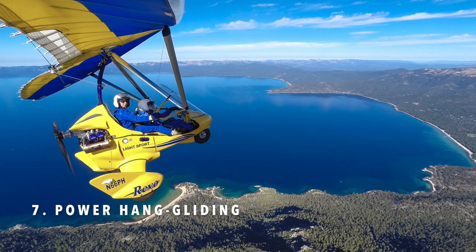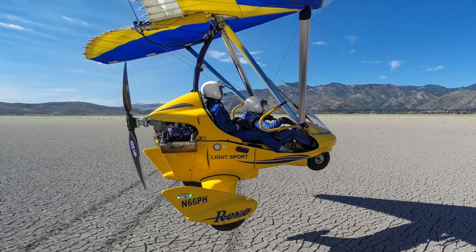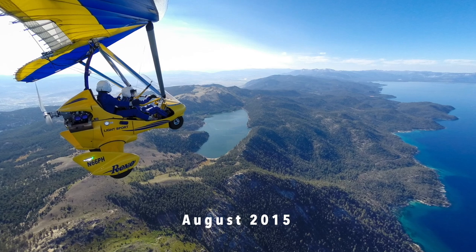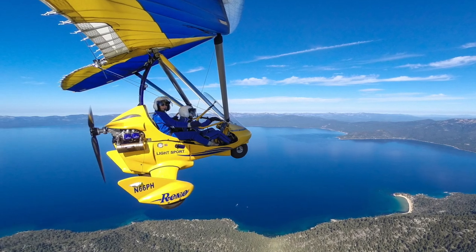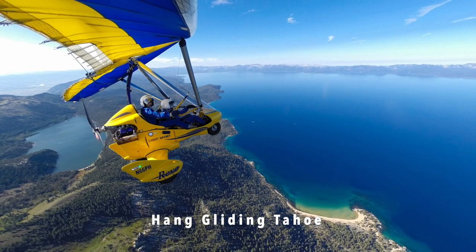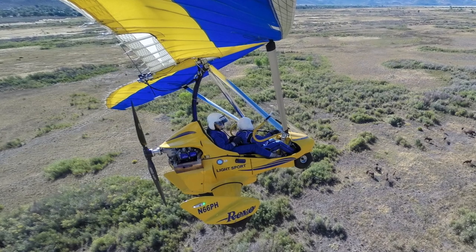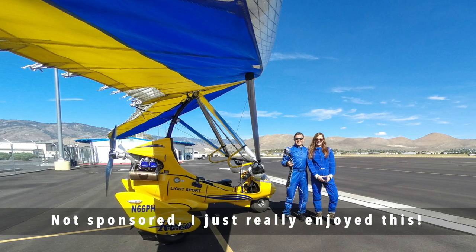Number seven is hang gliding above Tahoe. If you're afraid of heights you might want to skip this one. The first time I ever came to Tahoe back in 2015, I came across Hang Gliding Tahoe online. It is a splurge but it's definitely an adventure you won't forget. I've linked the company I used in the description below.